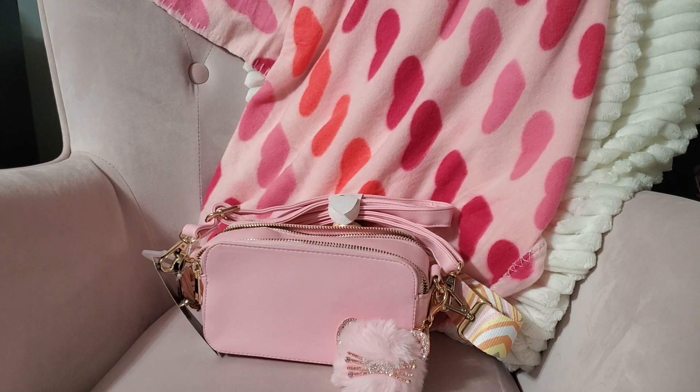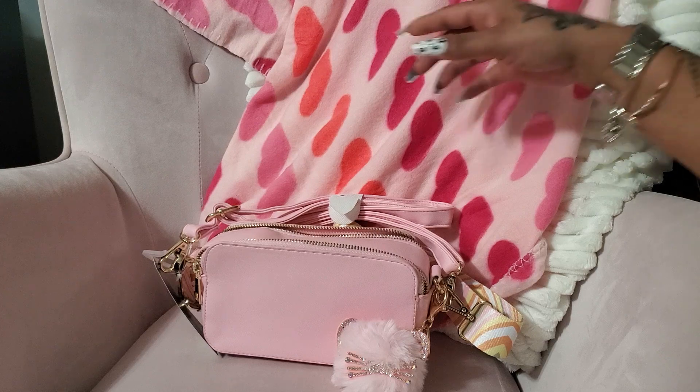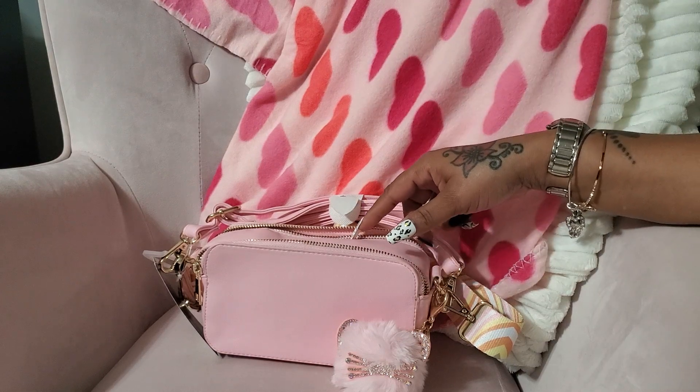Hello you guys, today I'm going to show you some items I got at my Walmart and some I ordered online. I was watching one of fly booze's videos and she was showing some stuff from her Walmart, so I ordered some stuff and then I also went inside mine.